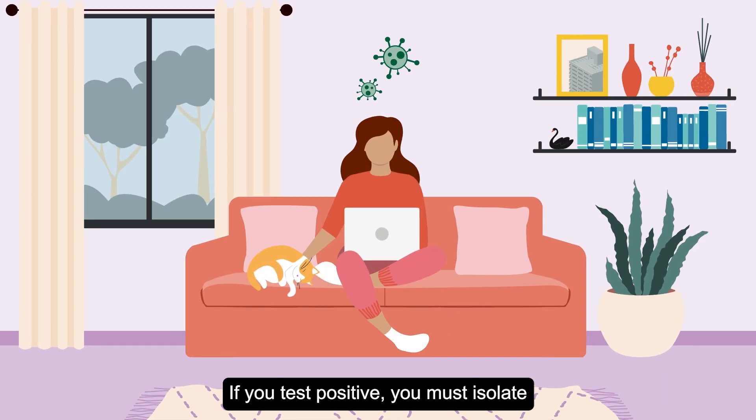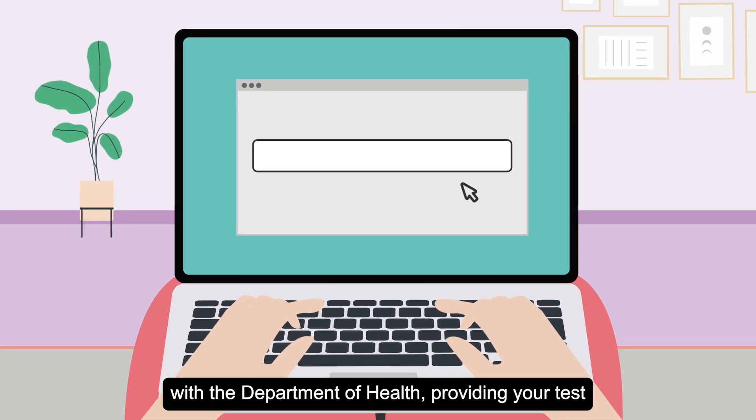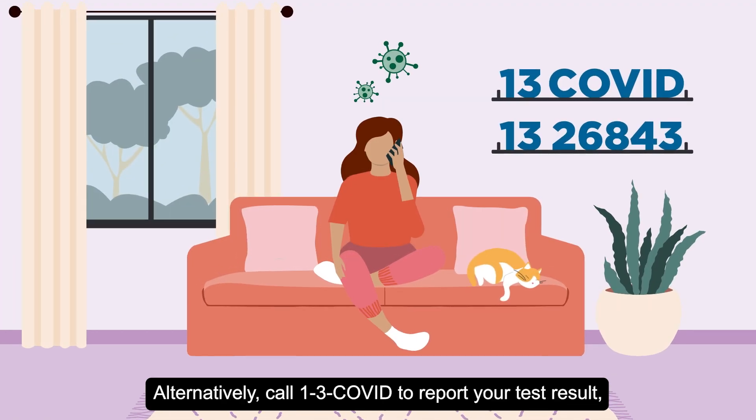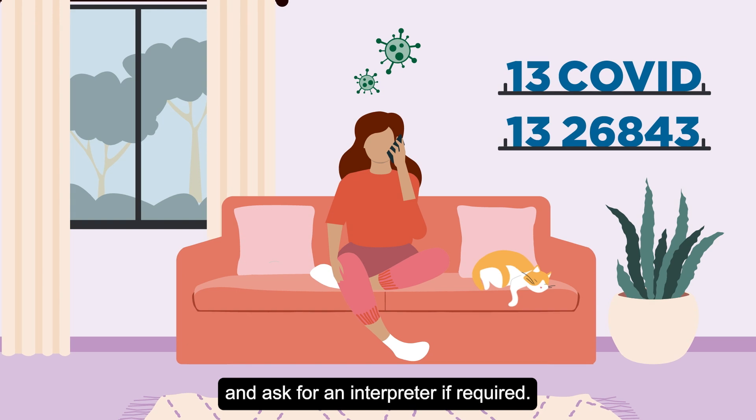If you test positive, you must isolate and register your positive result with the Department of Health, providing your test and contact details at the HealthyWA website. Alternatively, call 13COVID to report your test result and ask for an interpreter if required.